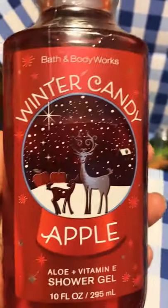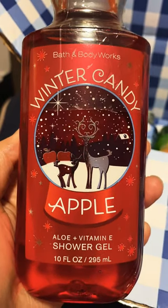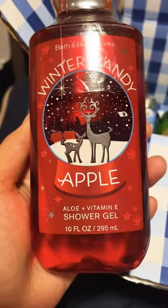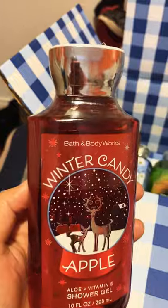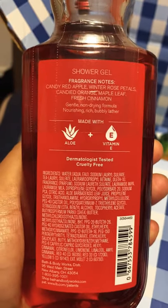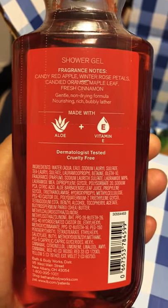Of course, you have to get Winter Candy Apple. This is such a nice seasonal scent — I love it so much. And look at the two reindeer on the packaging, they're just so cute. The packaging is amazing. This one doesn't have the matching cap, but it's still very pretty with the design. The keynotes are candy red apple, winter rose petals, candied orange, maple leaf, and fresh cinnamon. Such a nice scent — perfect for the season.